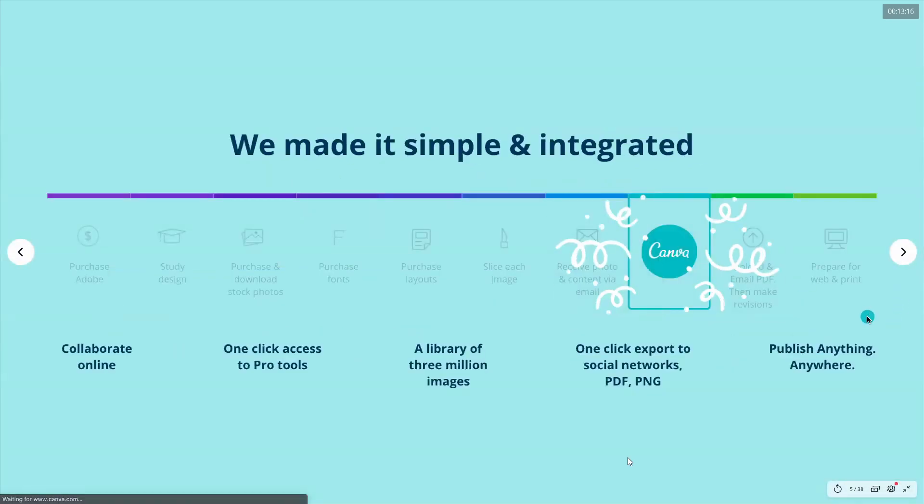Canva came in with the goal to make everything simple. We wanted to enable online collaboration, one-click access to Pro tools and photos, and a library of 3 million images and templates — one-click export, drag and drop, publish anything, and design anywhere. That is our goal.